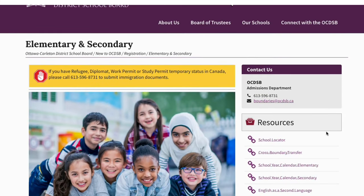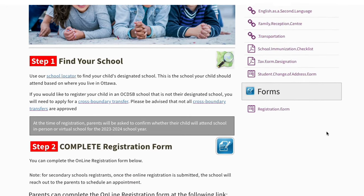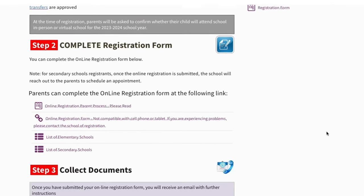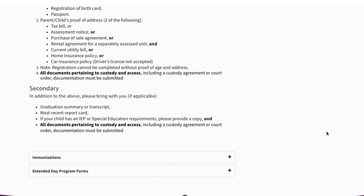If this seems very overwhelming, please reach out to me and I can help you through it. Once you have found a home, you will need to register your children for school. The process is fairly simple and can be done on the Ottawa School Board website. The steps are outlined very clearly and since you have done your research and live within the appropriate school boundaries, you should not encounter any surprises.